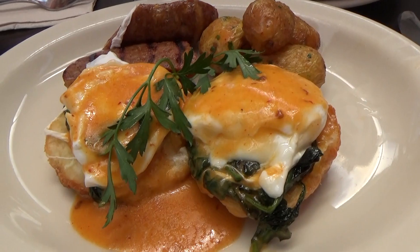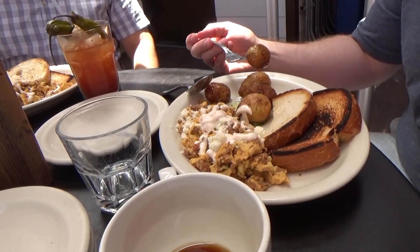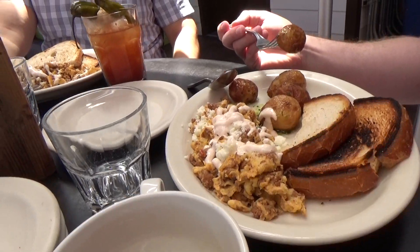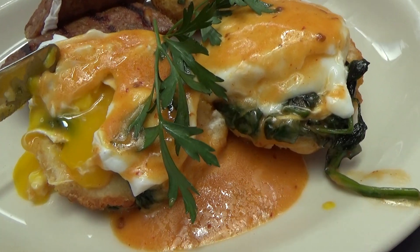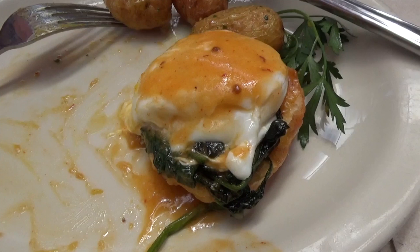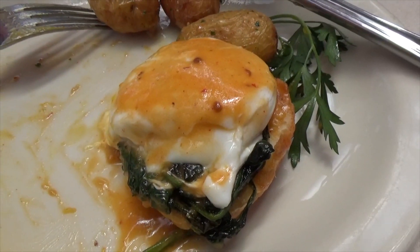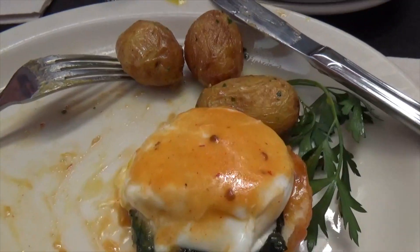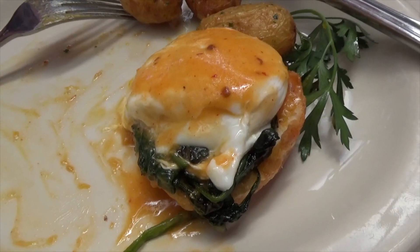We just got our food, and I got the Benedict. My friend got the vegetarian scramble, and my other friend got the chorizo scramble. I devoured this plate, and this sauce is so good. It's like a Hollandaise spicy sauce — maybe it's chipotle. The potatoes are good, and everything on this plate was so delicious. I would totally get it again.